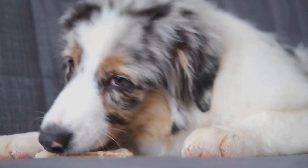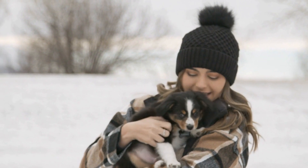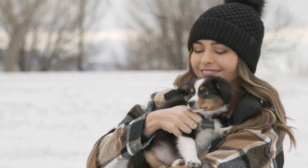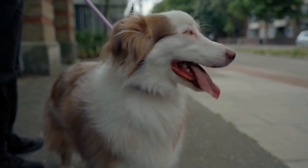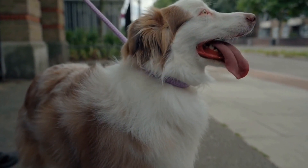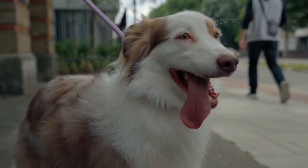What is Temperament Testing? Temperament testing is a method used by breeders, trainers, and potential owners to evaluate a dog's personality traits, reactions, and behavior in different situations. The testing process can help identify any potential issues or strengths of a dog's temperament, allowing for better decision making regarding training, breeding, and placement of the dog.